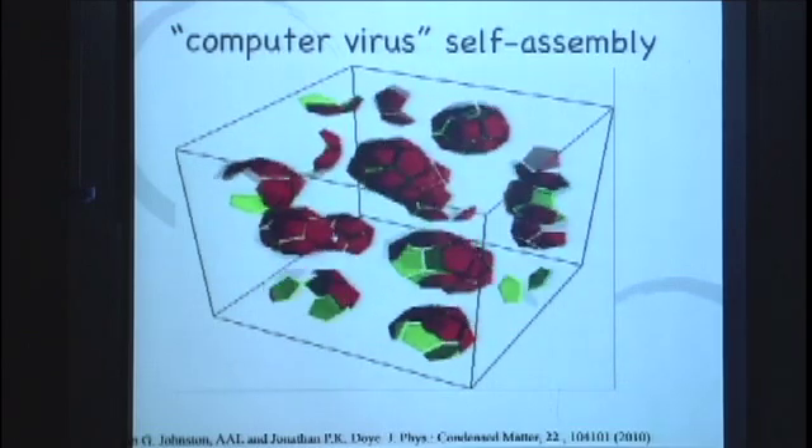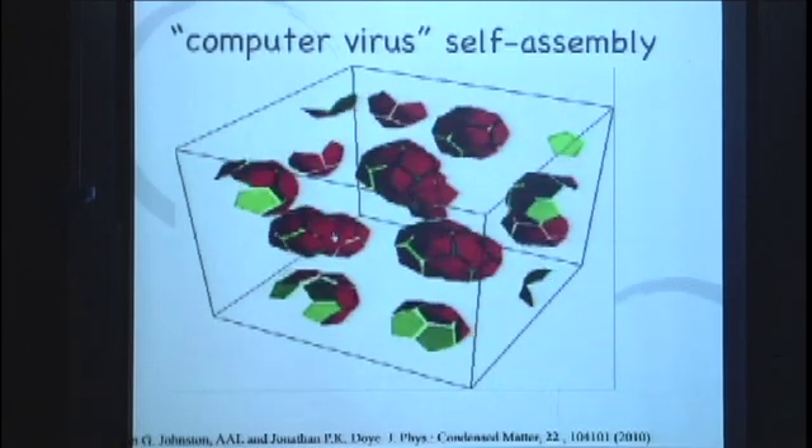So these are computer viruses, but they're the good kinds, not bad kinds. My system administrator gets a little worried sometimes, but I tell him these won't hurt his computer. So what is actually happening here? This is what life is doing — what viruses are doing, what the bacteria is doing, what your body is doing — it's a little bit like this.